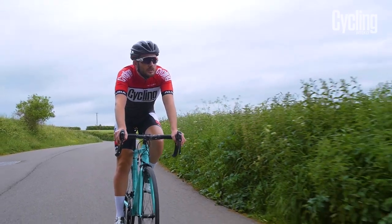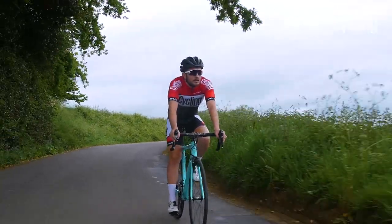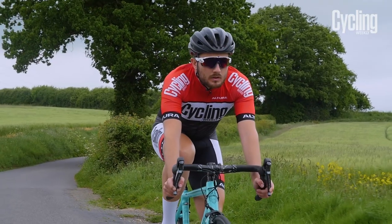As well as climbing well, the Specialissima is great on descents, with an agile ride that really lets you attack flat sections and steer precisely through the bends.